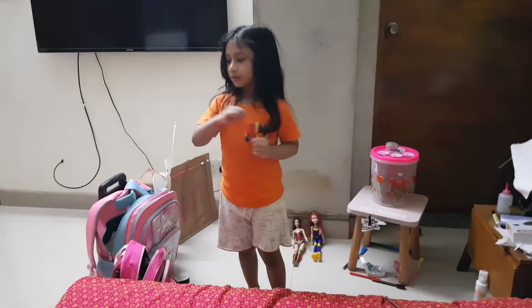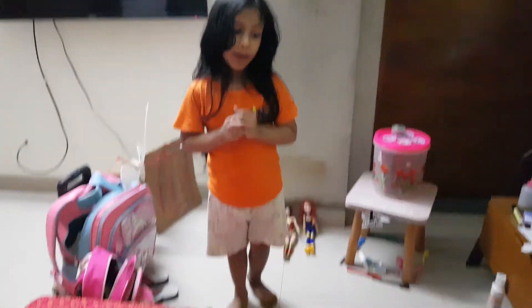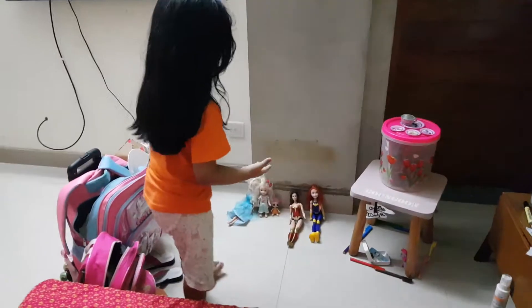Hi guys, today we're gonna see my new playhouse. This is my playhouse. I'm inside — look at the apartment.